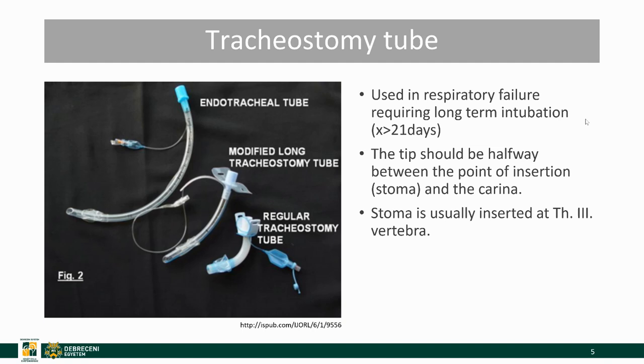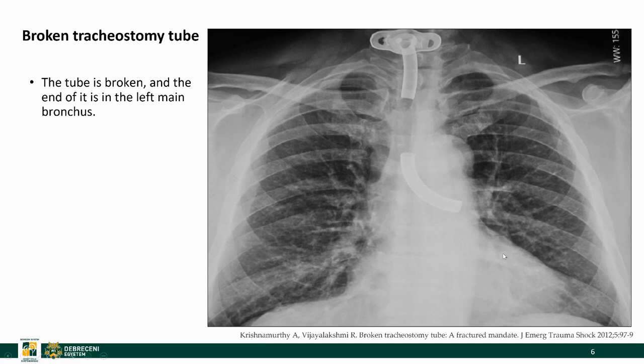The smaller siblings of ETTs are the tracheostomy tubes, which come in two sizes: a longer one and a shorter one. They are used in respiratory failure when patients need long-term intubation. The tip should be halfway between the point of insertion and the carina, and the stoma is usually inserted at the third thoracic vertebral body. Here's a tracheostomy tube that was inserted, however the tip got broken off and is now wedged in the left main bronchus.